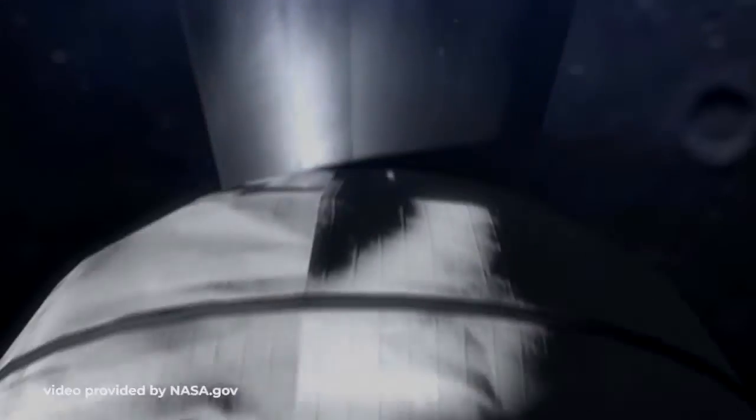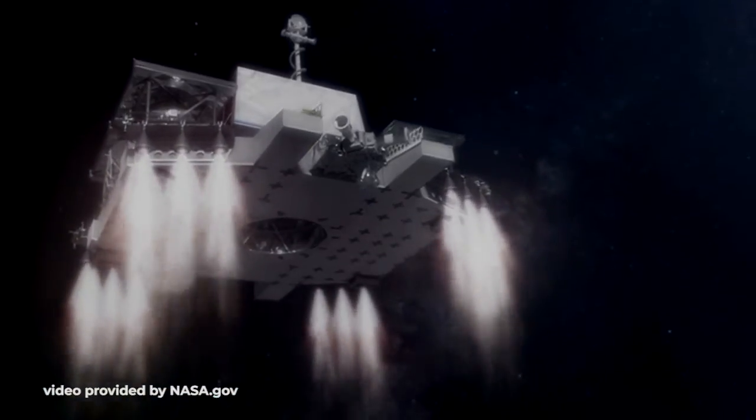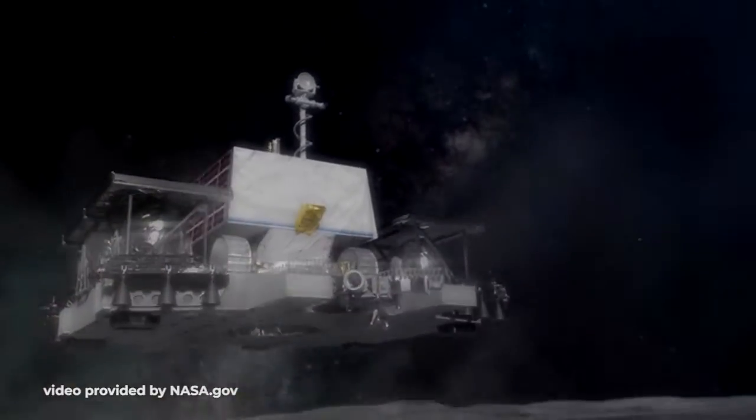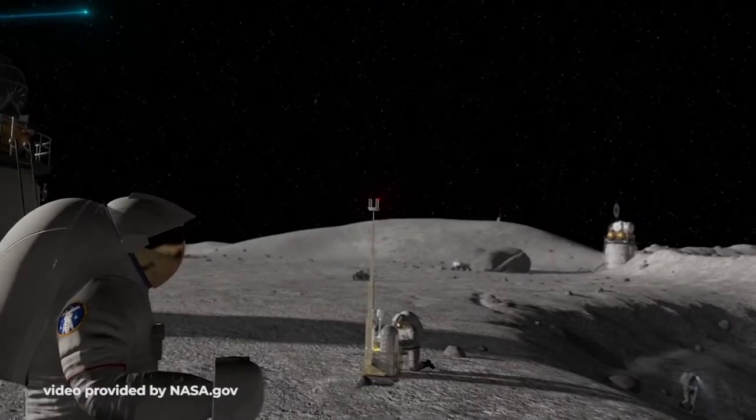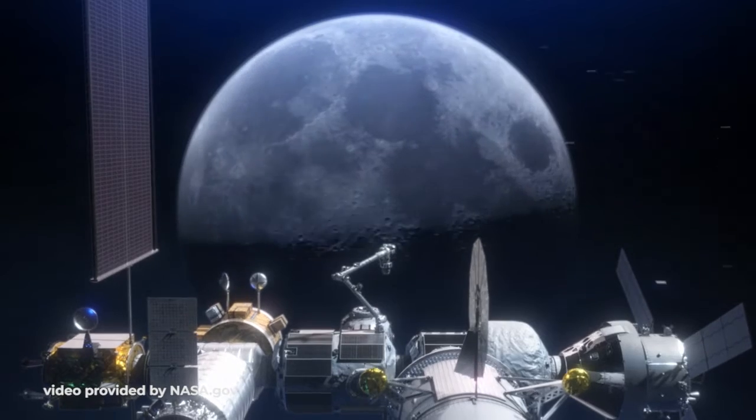Throughout that time, from 2021 to 2024, before we send humans to the moon, NASA will send robotic missions to the surface twice per year to deliver science payloads and technology demonstrations, so they are ready to be utilized by the astronauts launching on Artemis 3 in 2024, accompanied by the commercially built and integrated human lander.